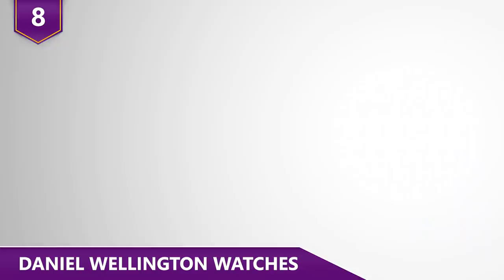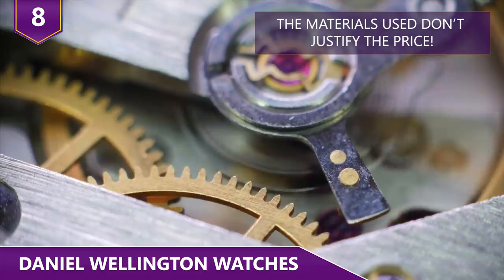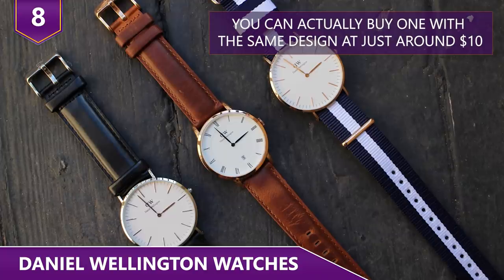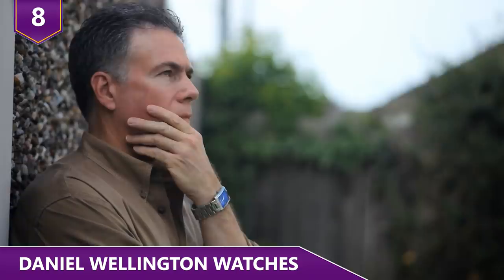The quartz movement is made in Japan while the watch is assembled in China. The materials used do not justify the price that it's sold at. The cases are thin and barely waterproof. With such a cheap manufacturing process, you can actually buy one with the same design for just around $10. Is it worth paying extra for just the name?